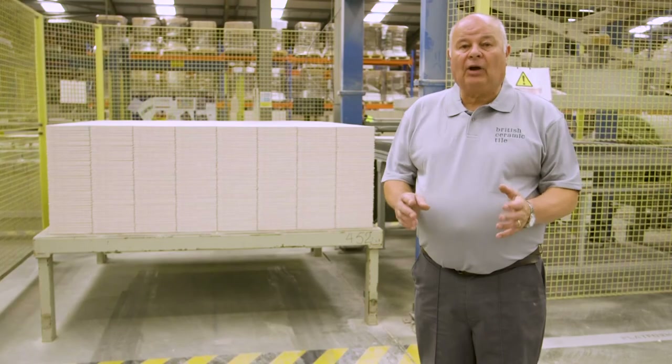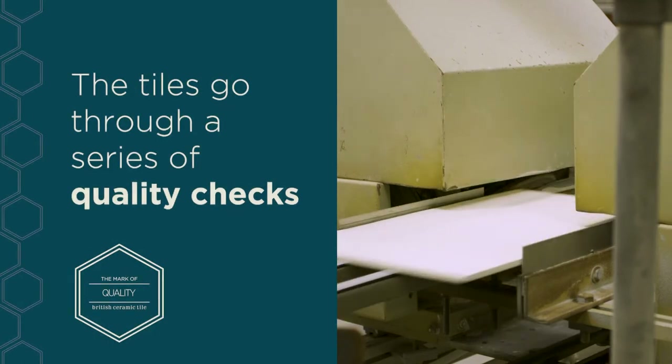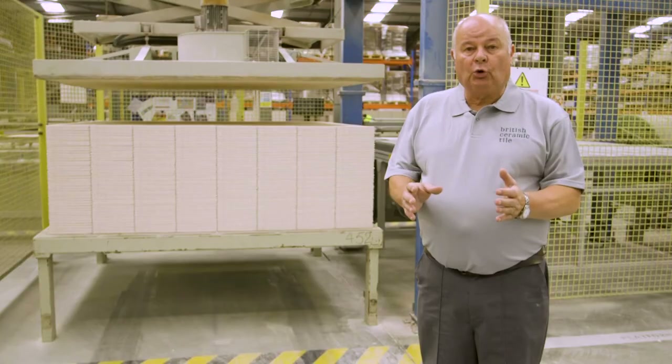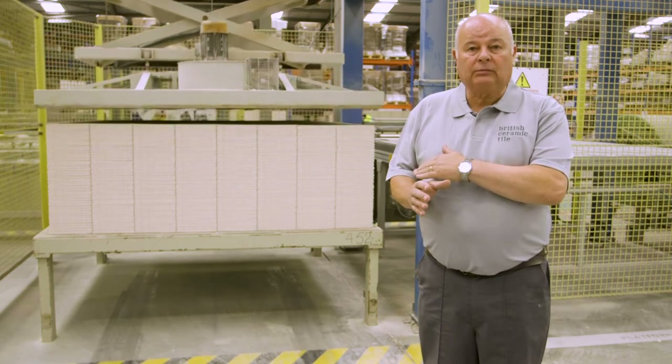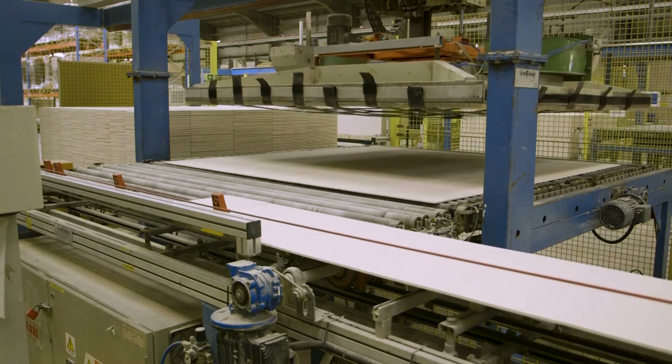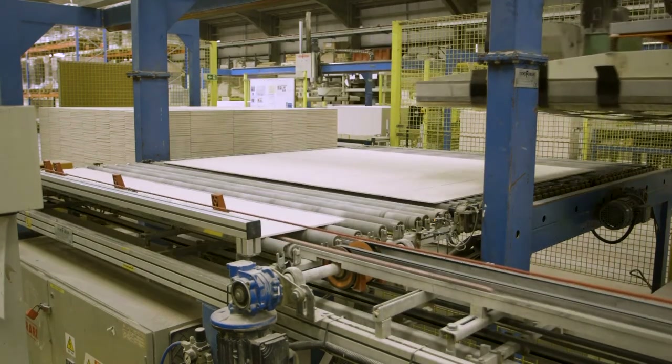The tiles come along the travel line where the edges are ground and stress tests are applied. The tiles then go into store where they are loaded onto a platform by a vacuum mat. We then take the tiles from the platform with the vacuum mat and load them onto the decorating line.